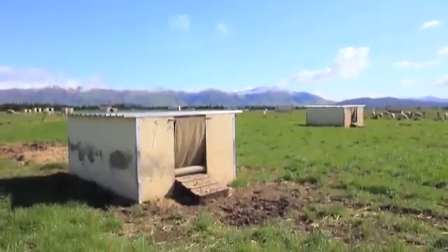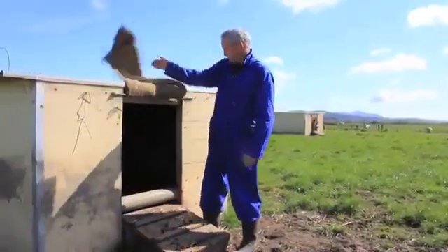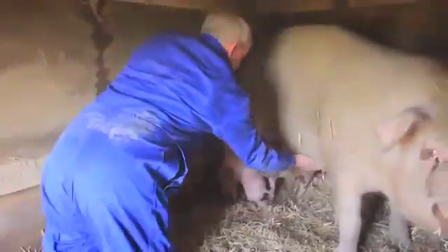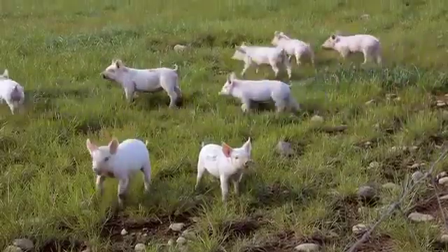About one to two weeks before farrowing, the sows are moved to a paddock that has eight farrowing huts. One feature of these farrowing huts is the ramp and roller in the entrance. After the sow has given birth we put them on, and the sow has the ability to go in and out of the hut whenever she wishes, but it keeps the piglets confined to the hut for the first seven to ten days. Later on the piglets are free to roam outside.